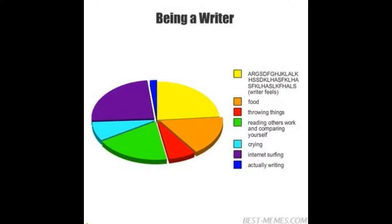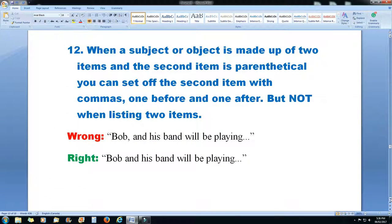Rule 12: when a subject or object is made up of two items and the second item is parenthetical, you can set off the second item with commas — one before and one after. But not when simply listing two items. The wrong way: 'Bob, and his band will be playing.' The right way: 'Bob and his band will be playing.' There's no need for a comma there.